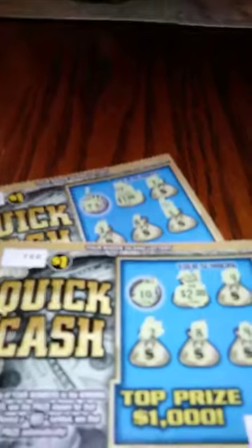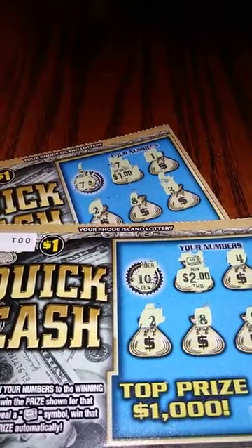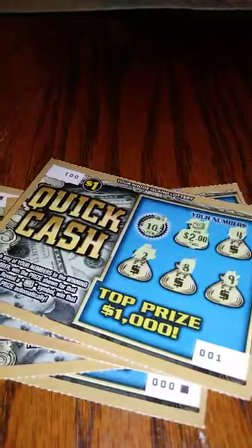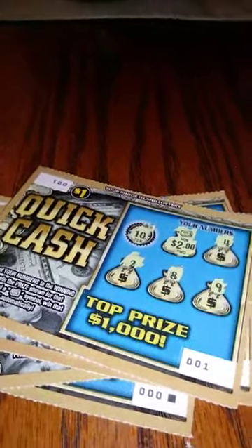So for this session, folks, we won $3. So out of $5, we got $3 back. Not too bad. Not a profit, but not too bad. Thanks for watching. Don't forget to like, comment, and subscribe. This is T-Valdi76. Have a good one, folks.